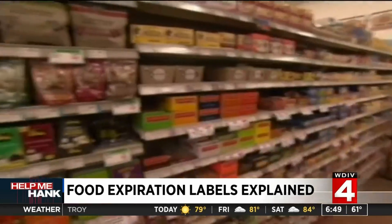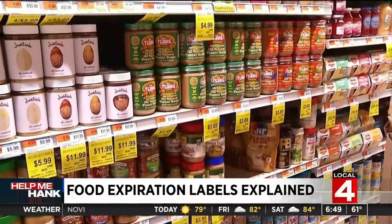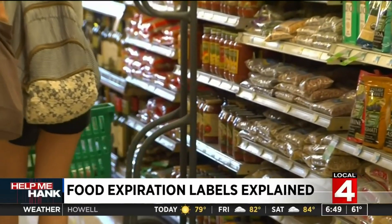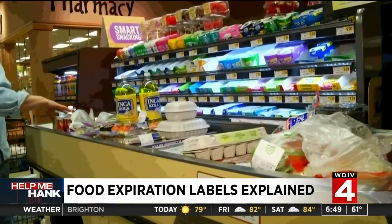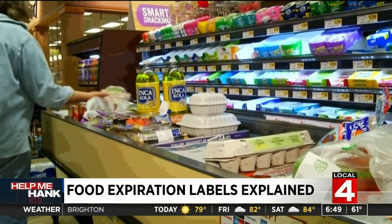With the exception of baby formula, there are no federal regulations on date labeling, and most date labels aren't based on exact science. Manufacturers generally apply date labels at their own discretion. Often the best if used by, sell by, and used by designations are their best guesses about how long the food will taste the freshest.